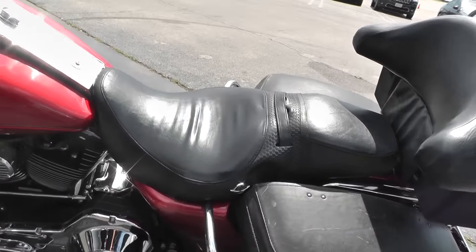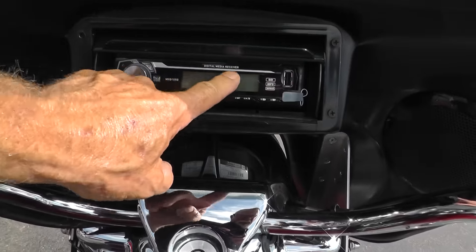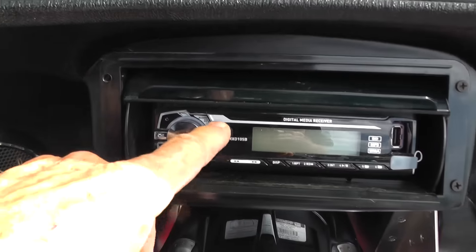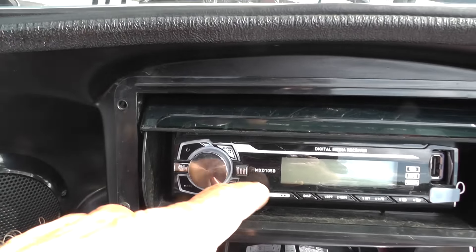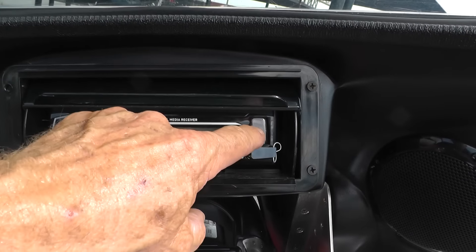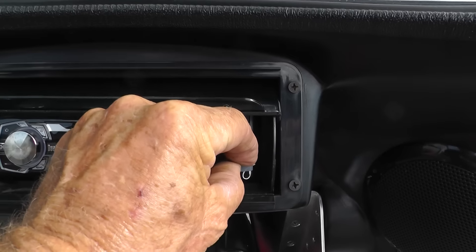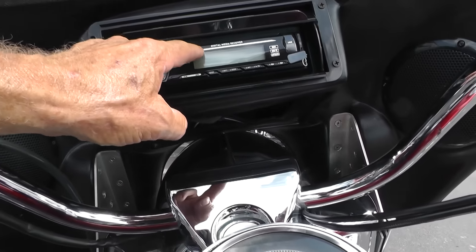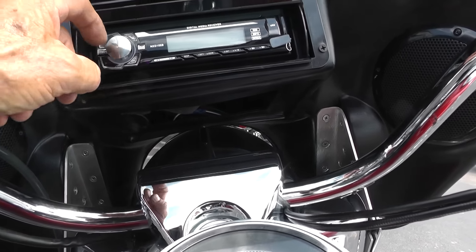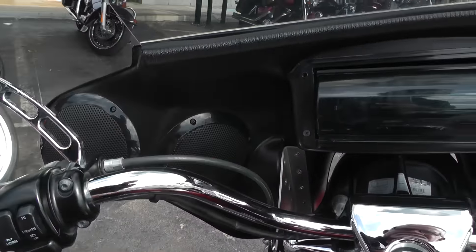That's the factory Road King seat. Also got this radio in here — the name of it must be Dual Digital Media Receiver. It's got a USB right here and a little auxiliary jack right there, so you could plug your goodies in. Looks like it might have a CD player, though I can't really tell. It's got a little cover over it, too, and four speakers — two on each side.